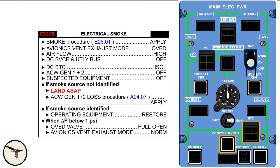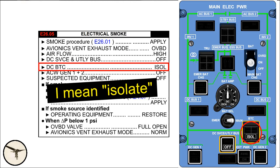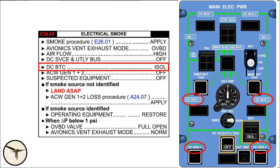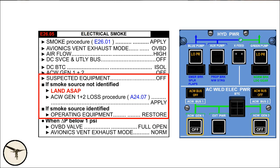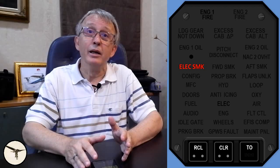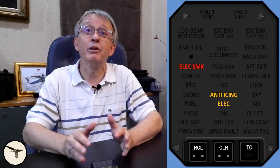The next actions in the electrical smoke checklist are intended to reduce electrical loads and hopefully stop an electrical fire. DC service and utility bus off isolates non-essential electrical buses like cabin lights. DC bus tie contactor off isolates DC bus 1 from DC bus 2 in case one generator has to be shut off during further troubleshooting. AC valve generator 1 and 2 off disables the main hydraulic pumps and many anti-icing systems, such as pitot heat and propeller heat. The rest of the checklist is about identifying the smoke source and isolating it, then restoring systems that are not affected. However, this part is not always emphasized during training. As the systems were disabled, the CCAS triggered more alerts.